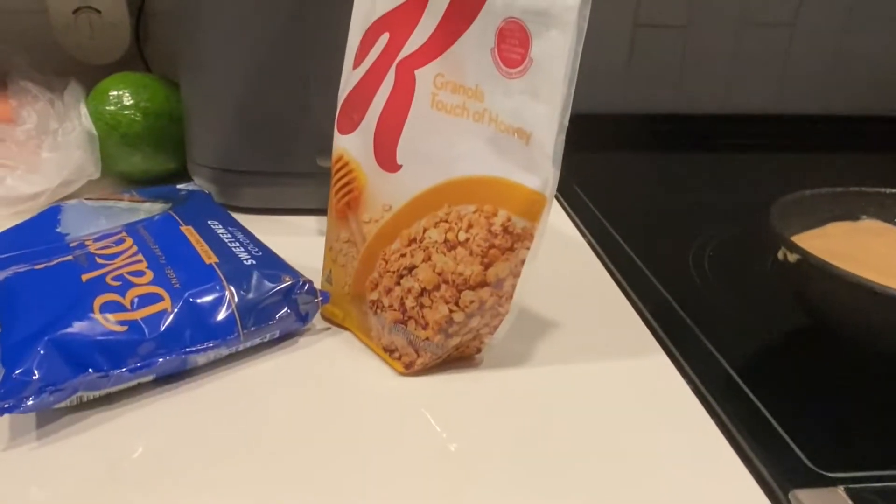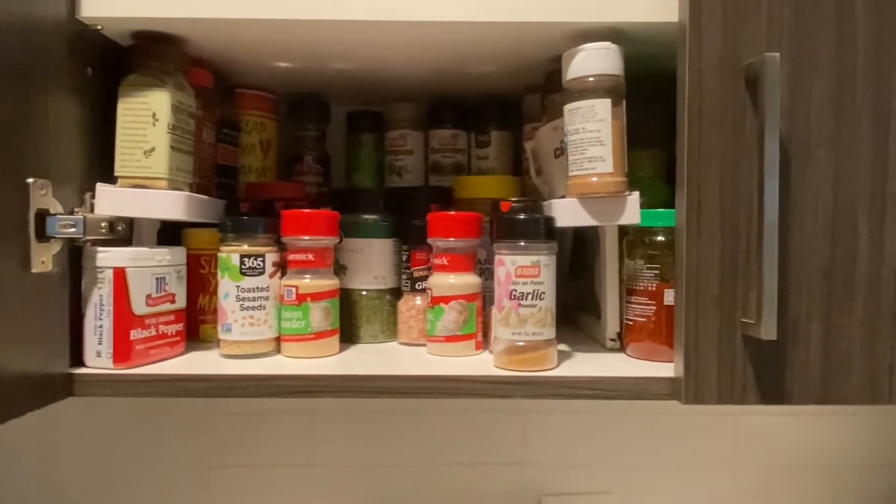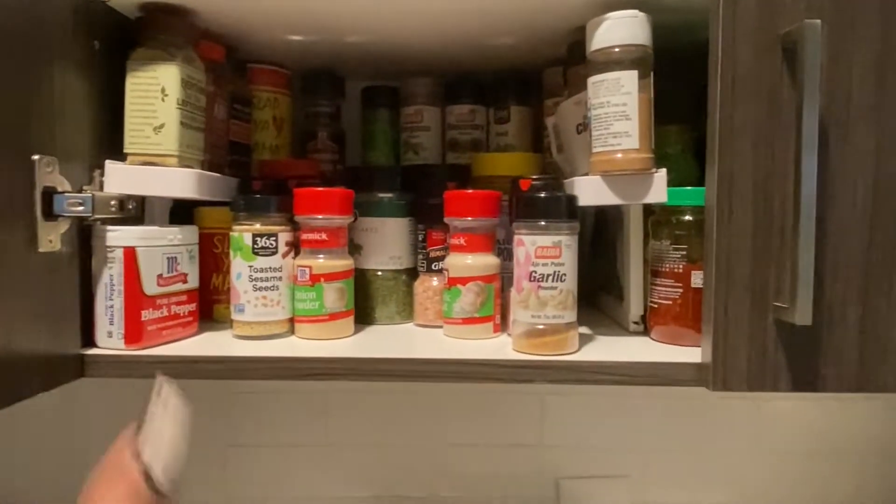That flaked coconut is nasty. And don't mind this mess up here, y'all — I'm literally going to do a whole organization.